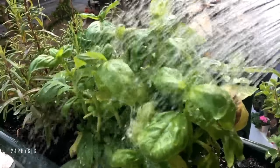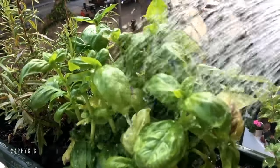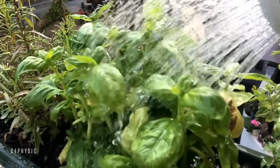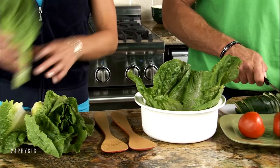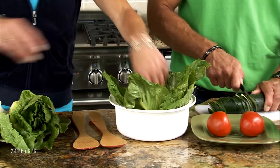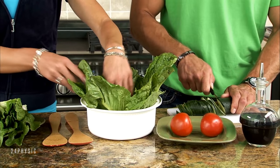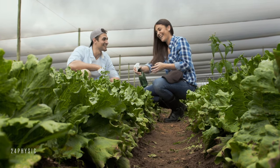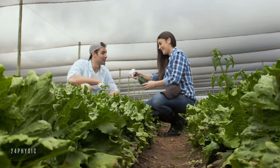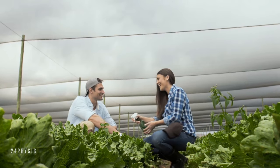Leafy Greens: Leafy green vegetables are extremely nutritious and low in calories. They're also very low in digestible carbs, which raise your blood sugar levels. Spinach, kale, and other leafy greens are good sources of several vitamins and minerals, including vitamin C. In one study, increasing vitamin C intake reduced inflammatory markers and fasting blood sugar levels for people with type 2 diabetes or high blood pressure. In addition, leafy greens are good sources of the antioxidants lutein and zeaxanthin, which protect your eyes from macular degeneration and cataracts — common diabetes complications.